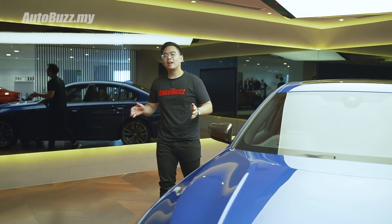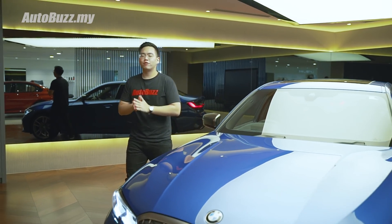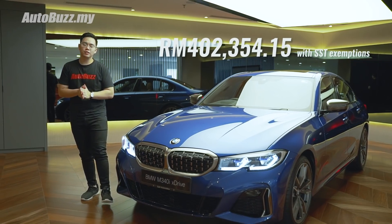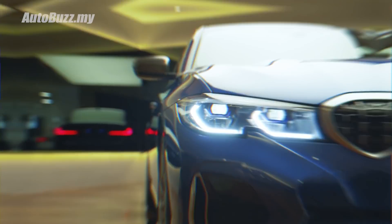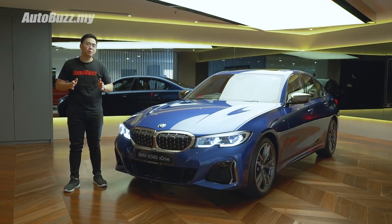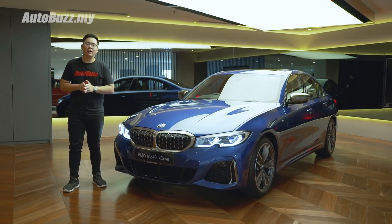The all-new BMW M340i xDrive is priced at $402,000 on the road without insurance and exclusive of sales tax exemptions. Also included is a five-year unlimited mileage warranty as well as a free scheduled service program. For more information on the BMW M340i xDrive, do log on to autobus.my.